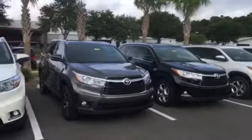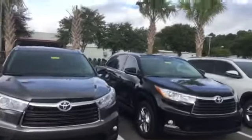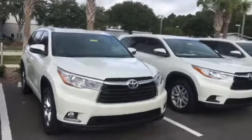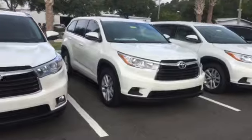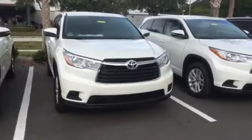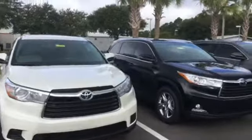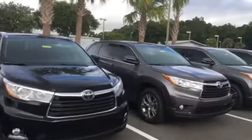So no matter what color combination you're looking for or what trim level you prefer for your Highlander, we have exactly what you want — whether it's a four-cylinder Blizzard Pearl or if you want to go all the way up to a Limited Platinum all-wheel-drive. It does not matter, we have them all.